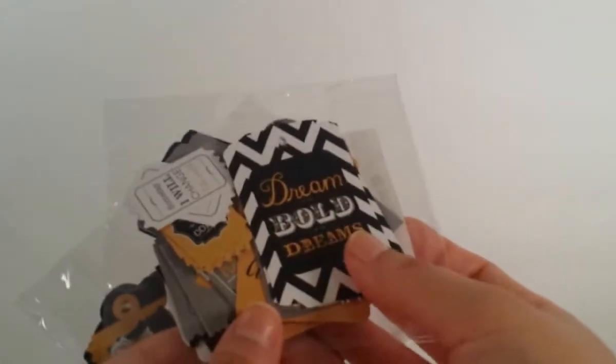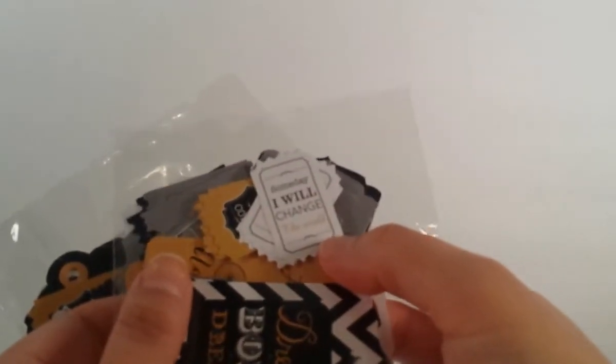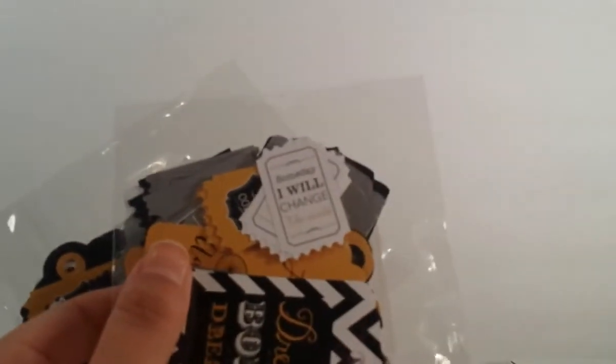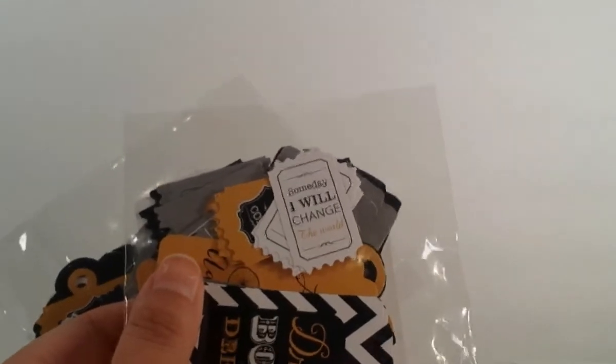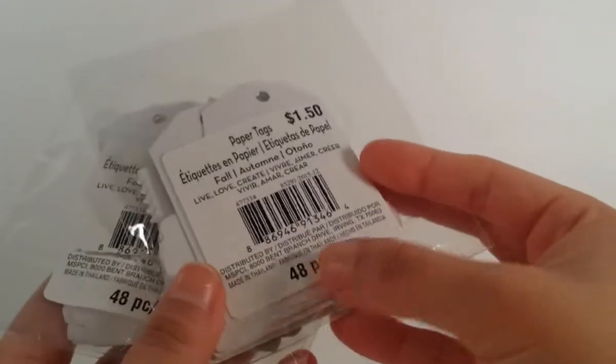This one says 'Dream Bold Dreams' and 'Someday I will change the world.' These are so cool - 48 pieces come in each, so that's an awesome deal for $0.50.